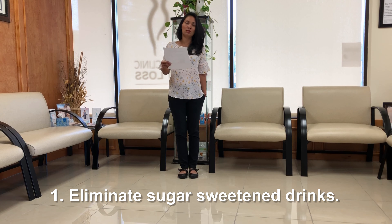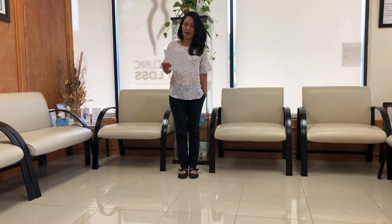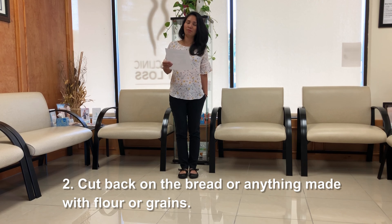First, you want to eliminate sugar sweetened drinks. And secondly, you want to cut back on bread, cereal, or pasta — any kinds of food that's made of flour or grains.